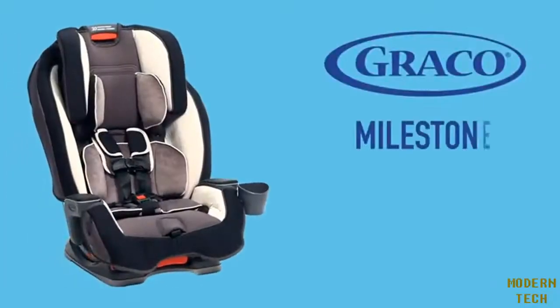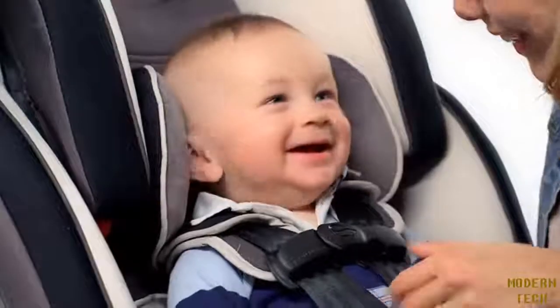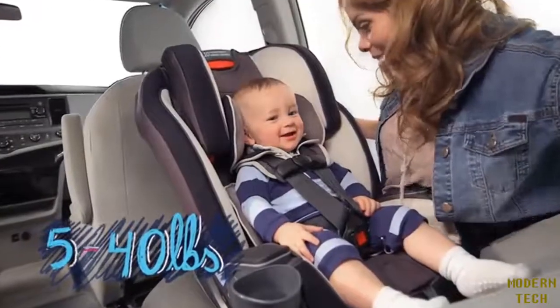Introducing Graco's Milestone All-in-One Car Seat. This three-in-one car seat will get you through those special years and special events from newborn to toddler to youth. First, it's for your little baby from 5 to 40 pounds rear-facing in a harness.